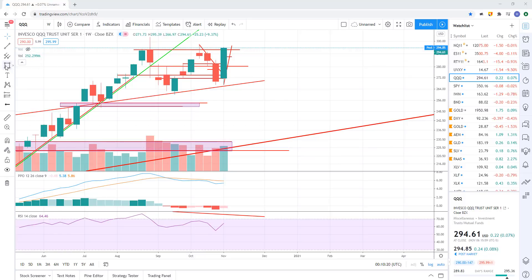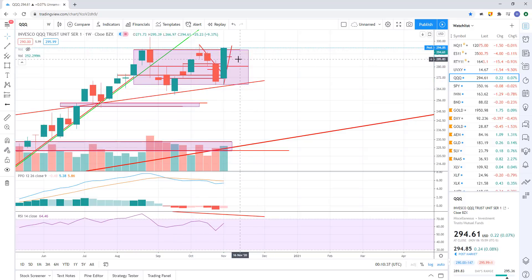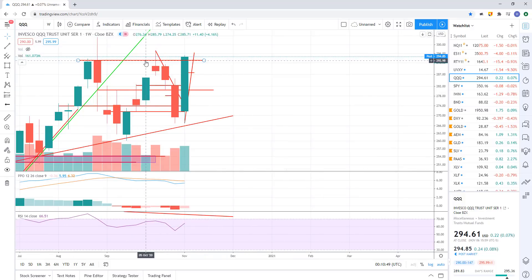Looking at these charts — QQQs, where has it gone on the weekly? It hasn't gone anywhere. Here's the range. Since going back in August, we've just been chopping around on this weekly chart — moving down, going back up, going down, going up. So it's a big consolidation or chop zone. We did have a pretty strong weekly close here on the Qs. However, it's just marginally above what I would say the resistance line is. We'll see what next week brings.